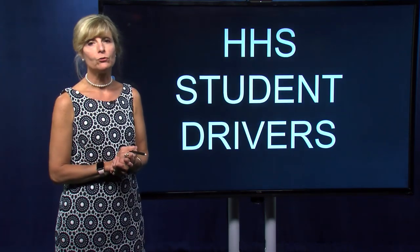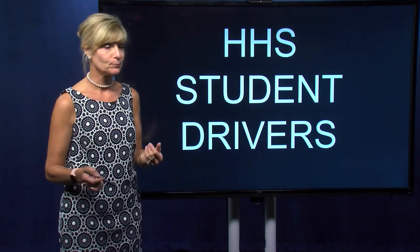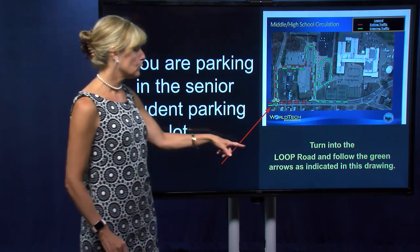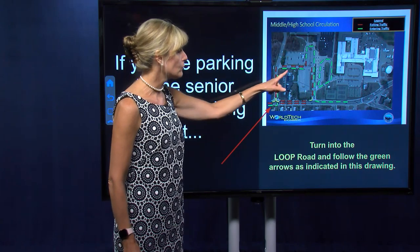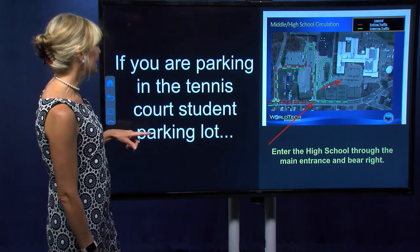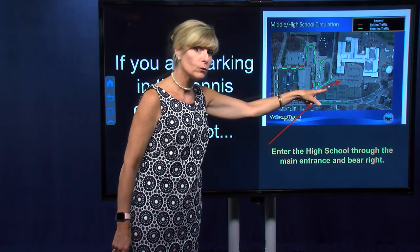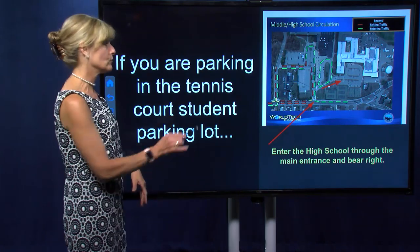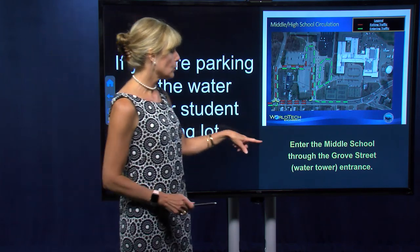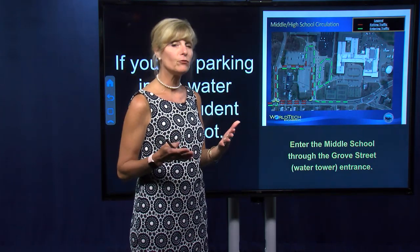Now we get to Hopkinton High School student drivers — please pay attention because there are a lot of changes. If you're parking in the senior parking lot, you'll turn into the loop road and follow the green arrows to the senior lot — no big changes there. If you're parking in the tennis court student parking lot, enter through the main entrance and bear to the right as the big red arrow shows — again, no big changes. If you're parking in the water tower parking lot, you'll enter through the Grove Street entrance by the water tower, as middle school parents do.